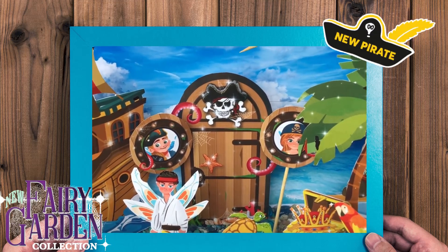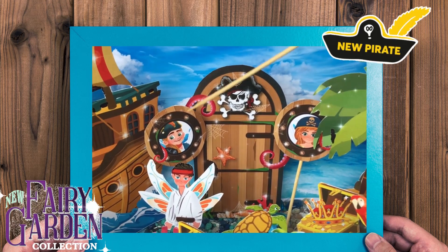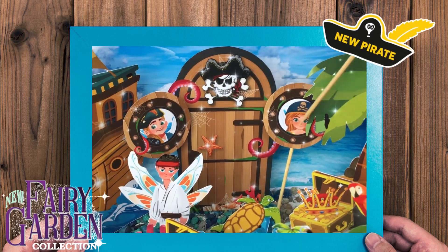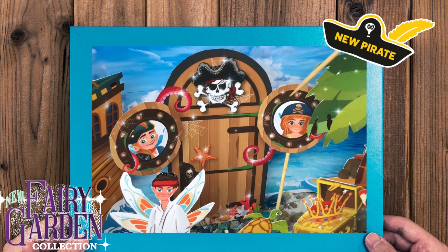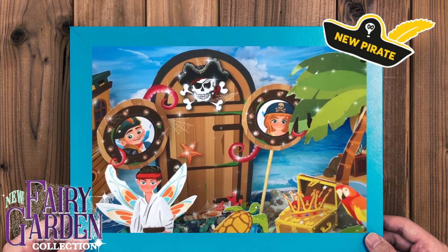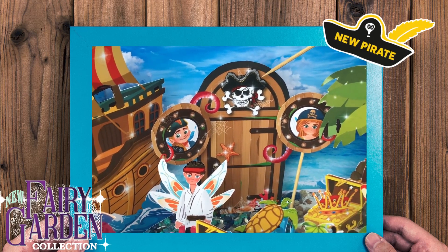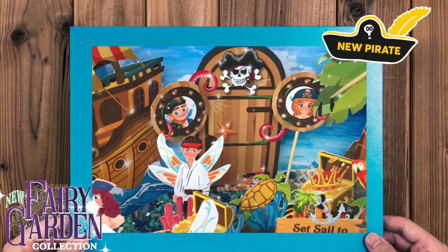The pirate door is very cool. As you always know in all my videos, I'm a big fan of pirate doors and pirate windows. There's a little window here with little Pirate Pete's face, and over here another little one of the cabin boys that are on Pirate Pete's ship. You can take this and put it in a child's room — put the door on the wall, the windows on the wall, and then have a little fairy garden in front.